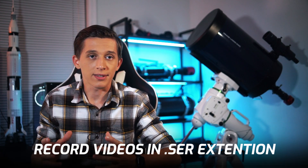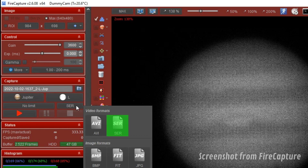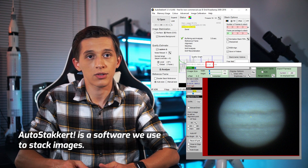Let's talk about the file extension you might want to use. I personally use the .SER extension to capture videos of planets. This extension allows you to capture uncompressed files, it supports up to 16 bits per pixel values, and it also understands the Bayer pattern of your camera, so you don't have to capture color videos, which also saves on storage. The AutoStakkert app works great with this file extension, and you won't face any problems processing this type of file.